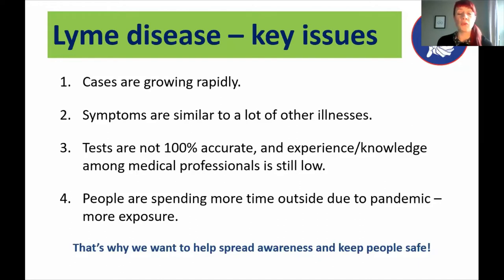Another key issue is that the current tests on the NHS aren't 100% accurate — they sometimes return false negative results. They're antibody tests, which means they can only tell you if you've ever had Lyme disease; there's no current test for cure, and there are circumstances where the test might miss the antibody response. Experience and knowledge among medical professionals is still relatively low because it's been quite a rare disease until recently. Also, people are spending more time outside, especially since the pandemic, and we're potentially being exposed to ticks more.